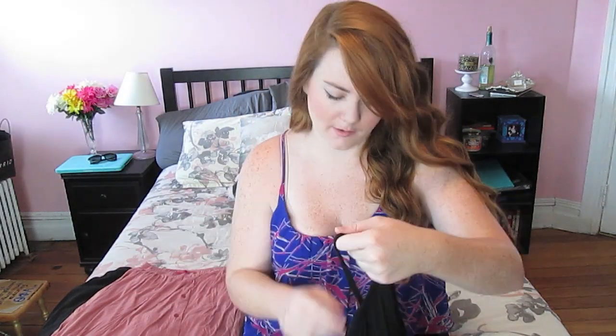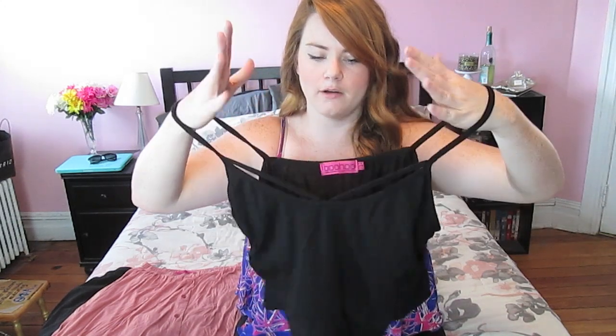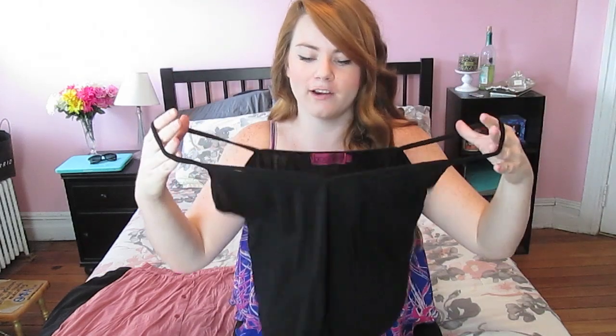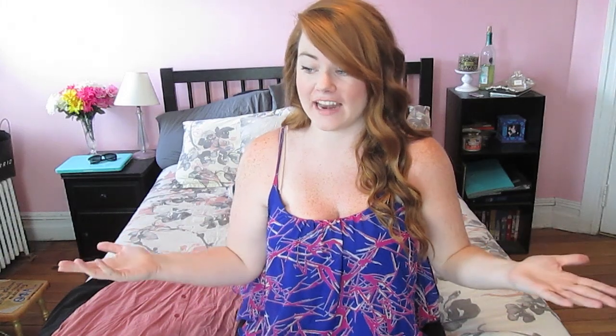I've had my eye on this on Boohoo's site for a really long time. It's a plain black bodysuit, but it also has detail and a cutout on the chest. So I finally picked that up. This is one where I should have sized up — I don't think anyone ever regrets sizing up in a bodysuit, and I really should have done that here. I got a 14 in this; I should have gotten a 16. But I've worn it a couple of times and it's not too uncomfortable. It has snaps, so we're all good. I wear it with a skirt, denim shorts — you can wear it with anything. It looks really good.